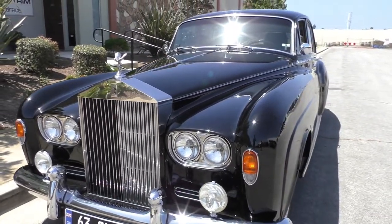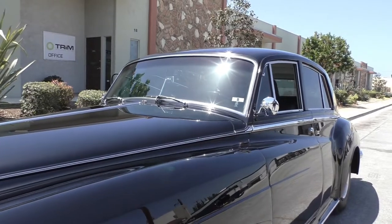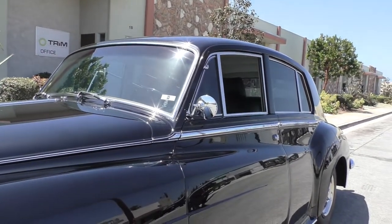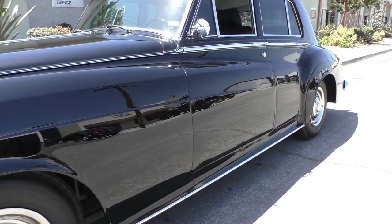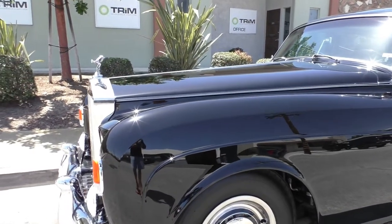The finish on this car is just spectacular. It's hard to find cars in this condition. The paint was refinished about 30 years ago, but you'd never know it by looking at it — you'd swear it was done just a few years ago.